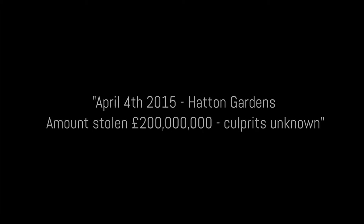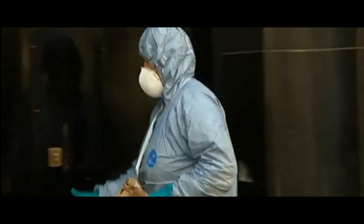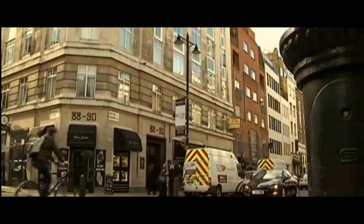The alarm was raised just after 8 o'clock this morning. Forensics teams and detectives have spent the day at Hatton Garden Safe Deposit Building, in the basement vault where raiders using heavy-duty cutting equipment broke in and helped themselves to the contents of safety deposit boxes inside.